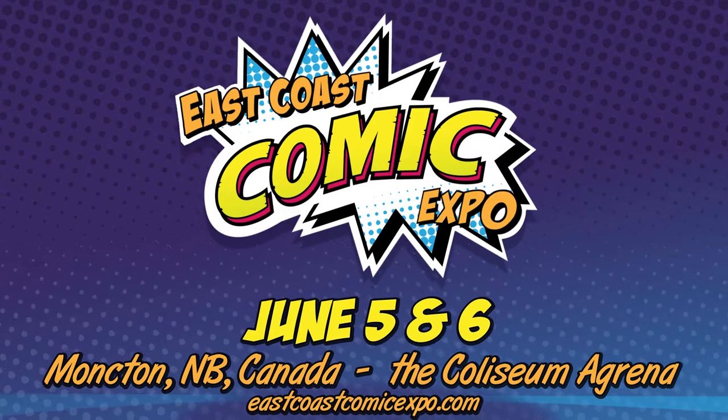Thanks for taking a few moments to watch that video with us. Thanks again for being a part of the community. June 5th and June 6th, join us for the East Coast Comic Expo in the Hub City, Moncton, New Brunswick. Hope to see you soon.